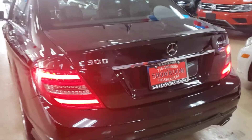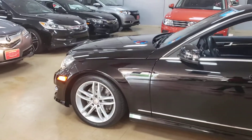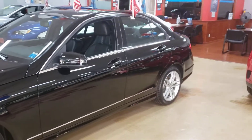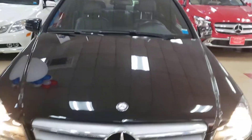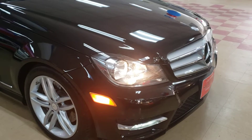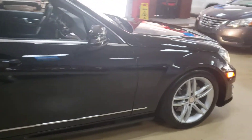2013 Mercedes C300 4Matic, black with black interior — black-black color combination. Sport package, fully loaded, navigation of course.